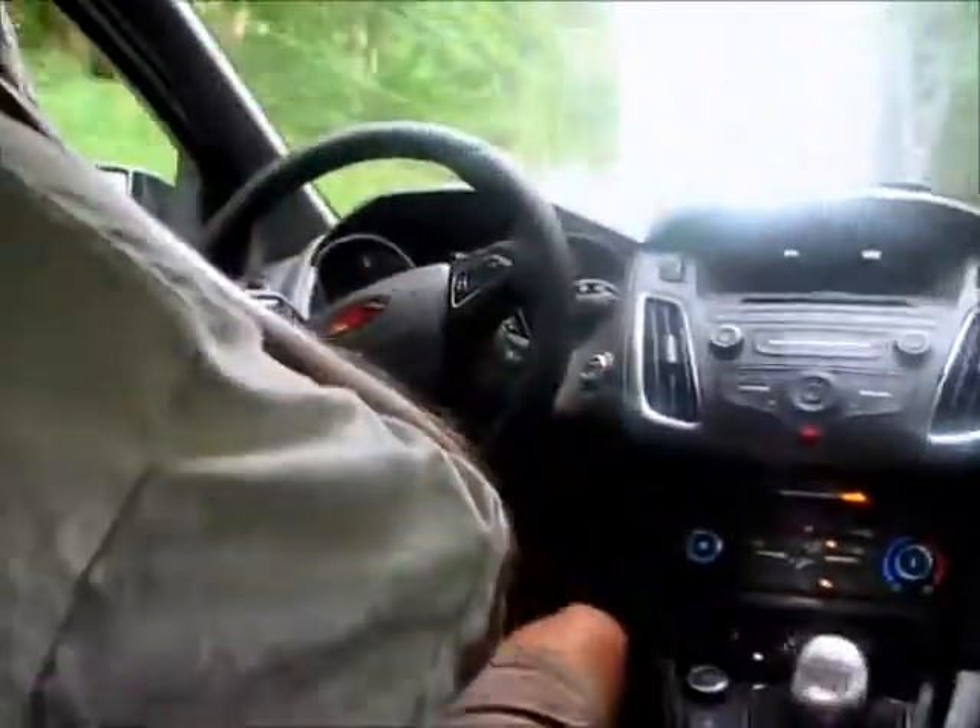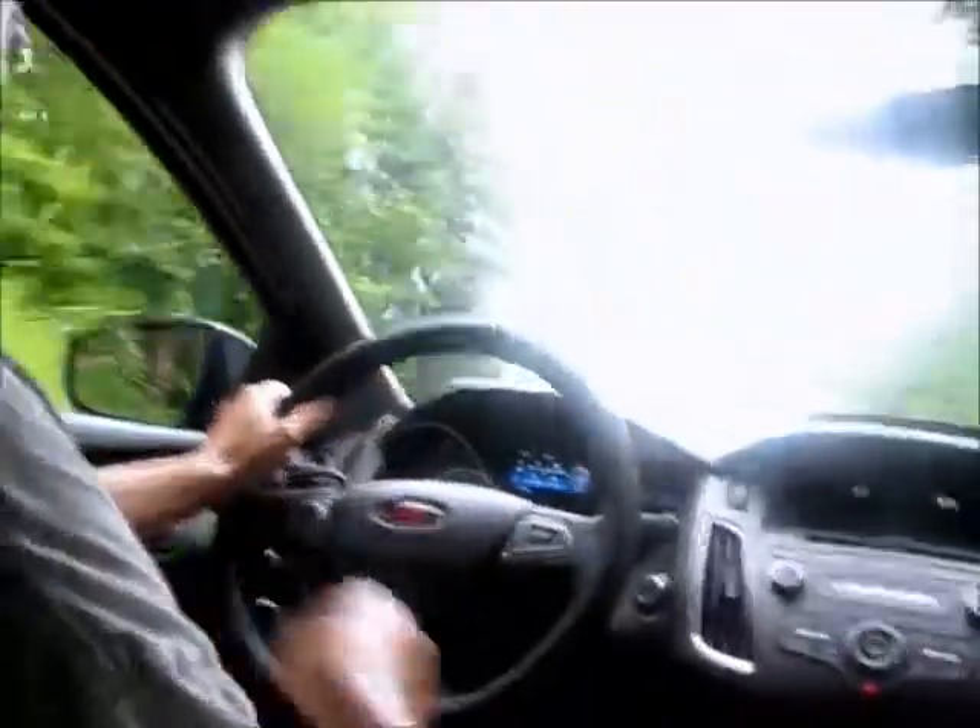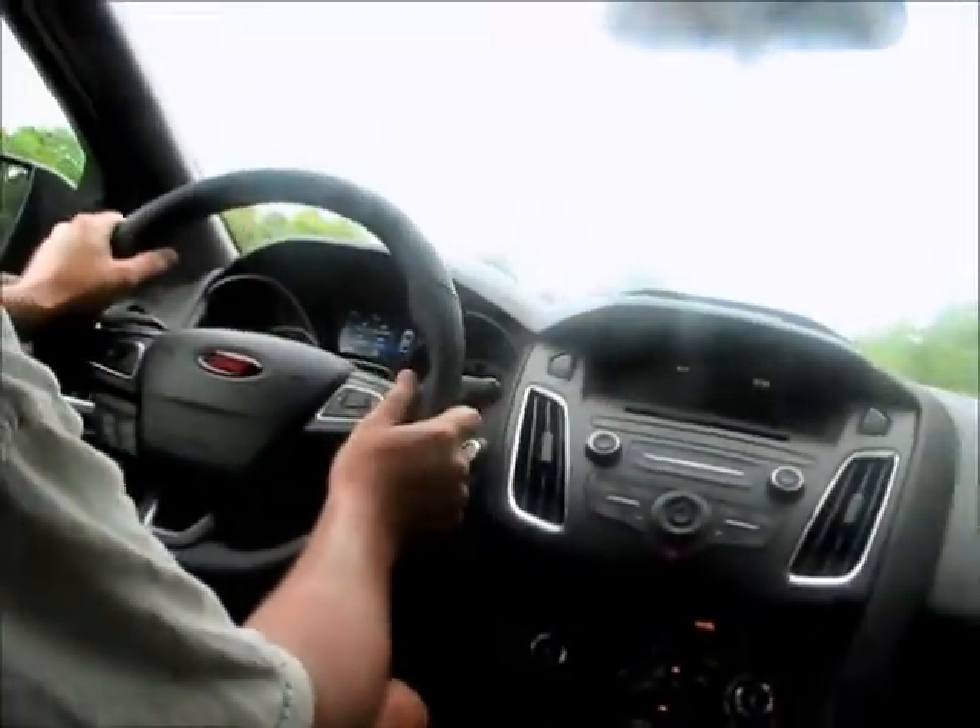This is all with the windows up. I'm going to try to get a little bit of footage with the windows down, but I don't know if the wind's going to be too loud to really hear what's going on.